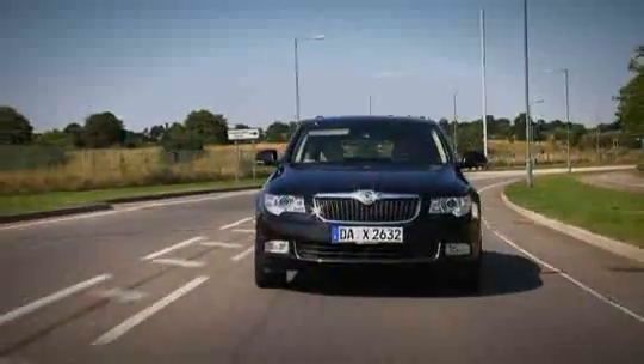On the plus side, the ride is actually rather good, and that's important on a car of this size. You can also specify Skoda's rather good DSG paddle-shift gearbox, and even though it's £1,200 extra, it's a must-have option.